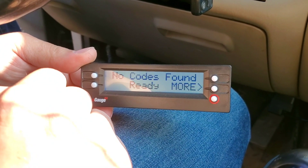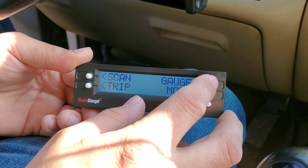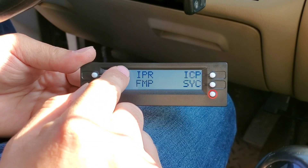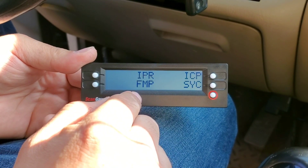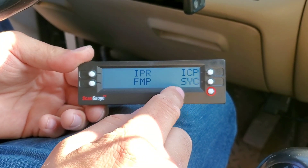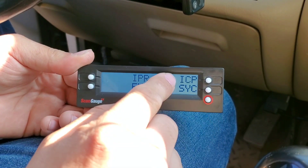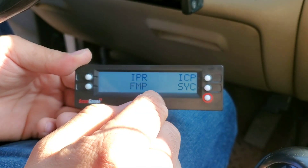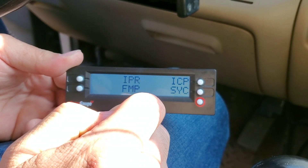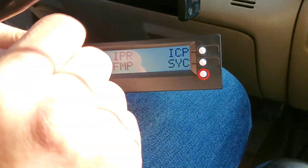No codes found. And to assess what's maybe wrong with this one, you're going to go to gauge. I have these set on IPR percentage, FICM main power — which should never go below 45 volts — and FICM sync, which will actually go to 1 when the truck cranks. And then we'll monitor the ICP as well. I already did this once before this clip and I figured out where we need to start. So we'll give it a try first.